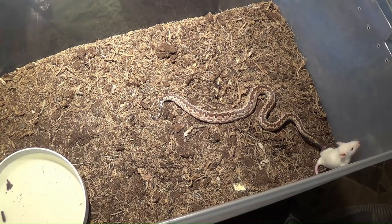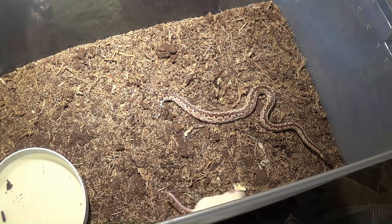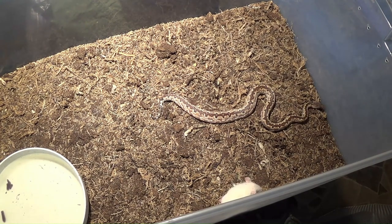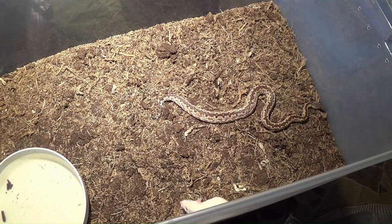I'm going to leave y'all for a minute and go get her a medium-sized mouse instead and see what she thinks, because I don't think she can handle that big old rat. It's a little out of her league, but she sure is trying. Now this medium-sized mouse isn't that much smaller — that small rat is well about twice as big as this mouse.